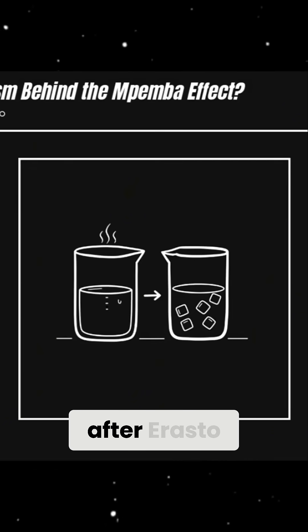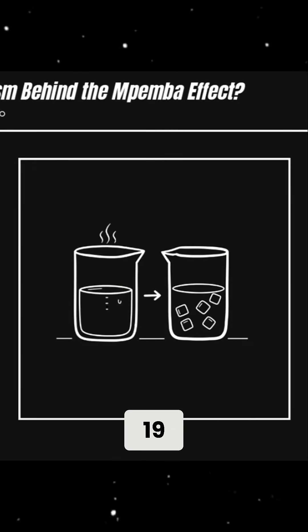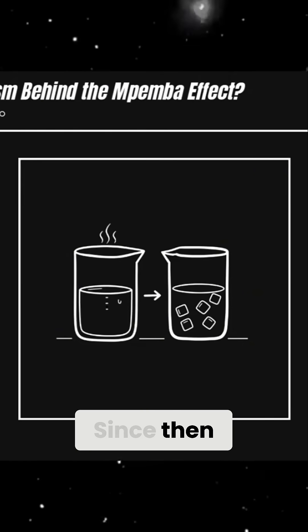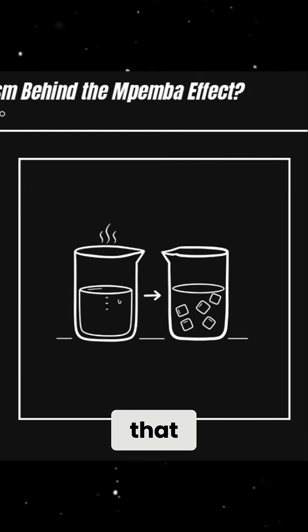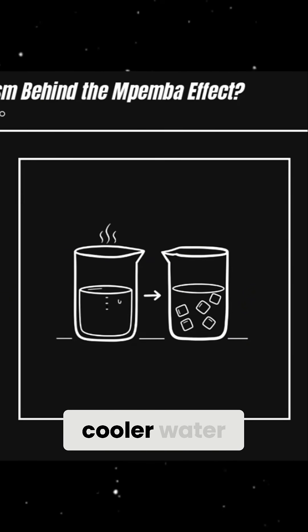The effect was named after Erasto Mpemba, a Tanzanian student who noticed in the 1960s that hot ice cream mix froze faster than cold mix. Since then, experiments have confirmed that, under certain conditions, warm water can indeed freeze more quickly than cooler water.